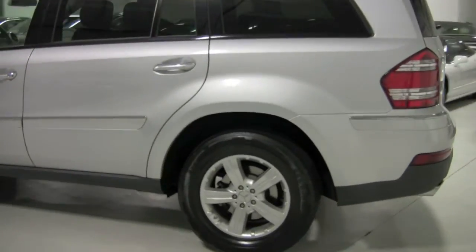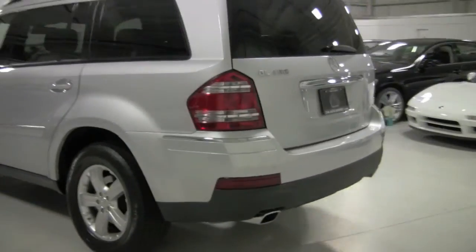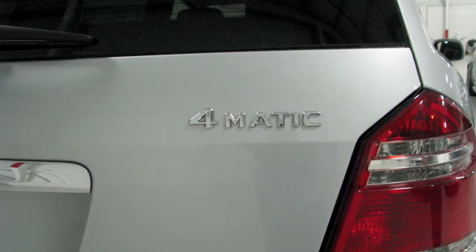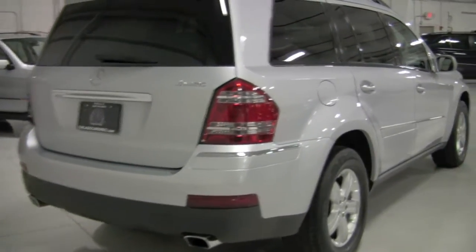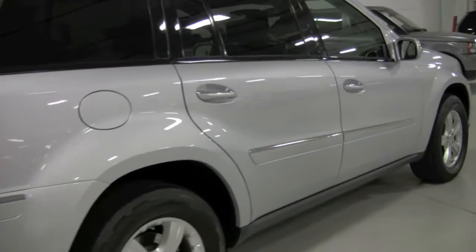Same tires on the rear. Coming around back you'll see the park sensors across the bumper, the GL450 badging, and also the 4MATIC which indicates the four-wheel drive system. There's a dual outlet exhaust at the bottom of the bumper, as well as a power rear hatch which we'll show you. And then over to the passenger side — all the way down, this GL is absolutely stunning.